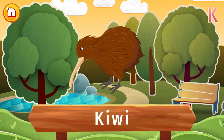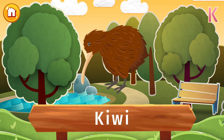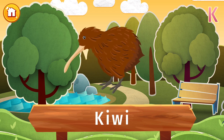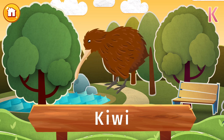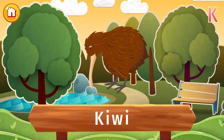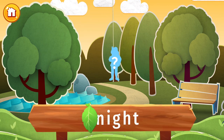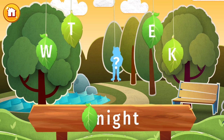This is a kiwi, a national symbol of New Zealand. These birds are notoriously shy and only come out at night. Maybe it's because they can't fly. But they make up for that with one unique feature — they're the only bird that has nostrils on its beak. Find the letter K and let's find out what's hidden in this picture.